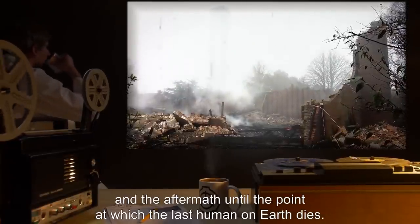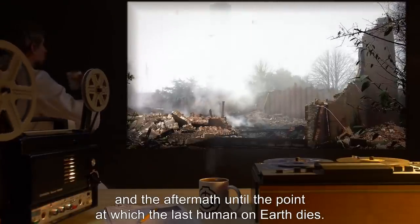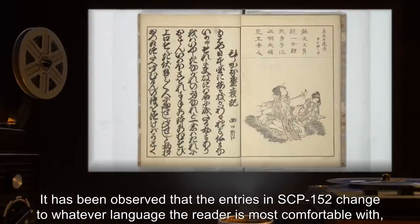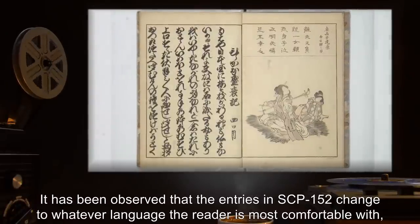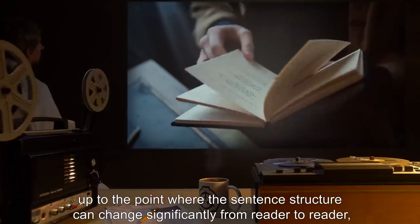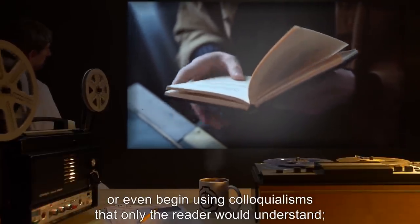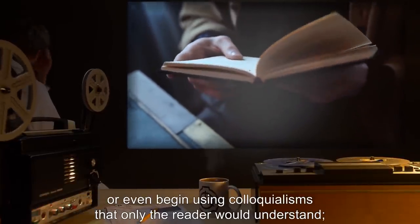Each entry describes in some detail the events leading up to the calamity itself and the aftermath until the point at which the last human on earth dies. It has been observed that the entries in SCP-152 change to whatever language the reader is most comfortable with, up to the point where the sentence structure can change significantly from reader to reader, or even begin using colloquialisms that only the reader would understand.